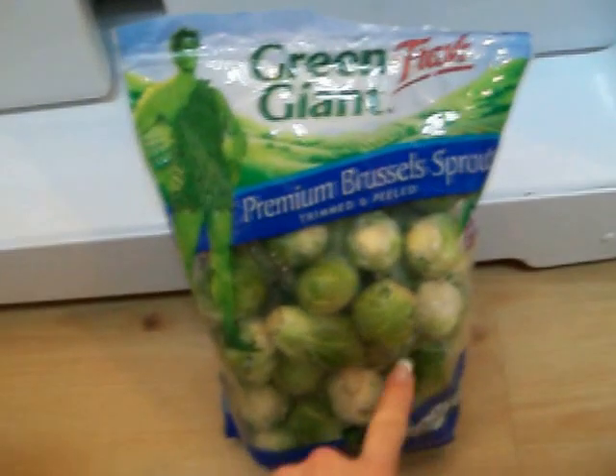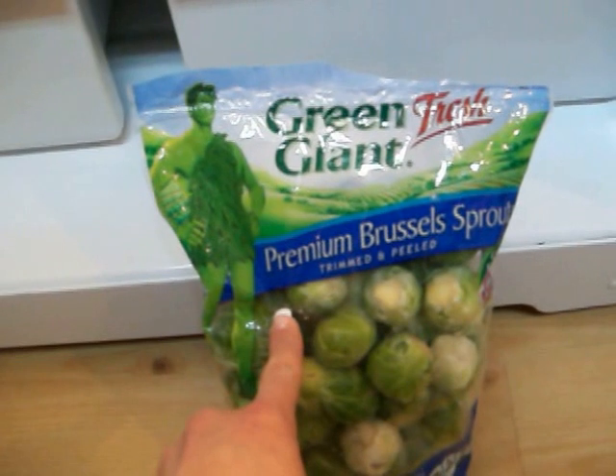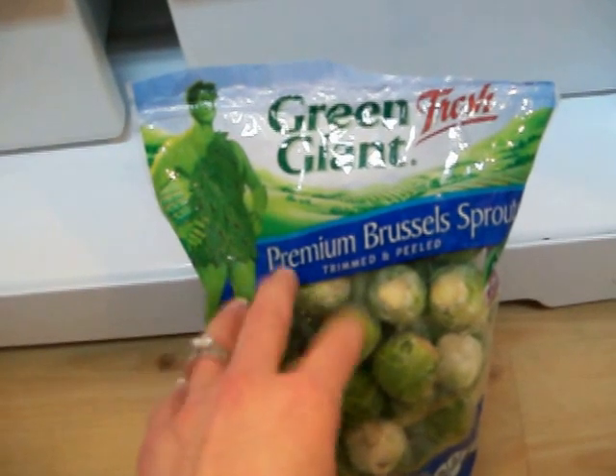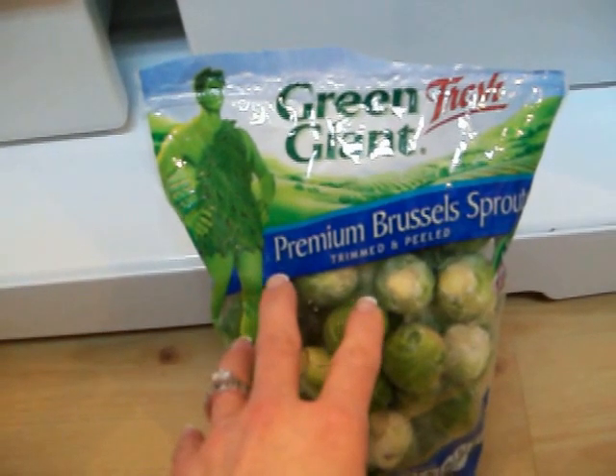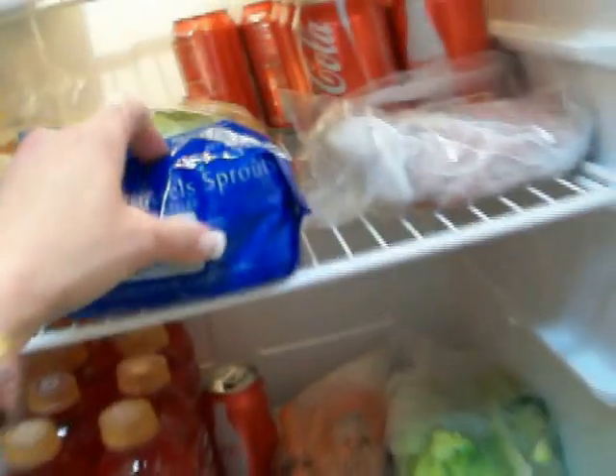What I also use the bacon for is I crumble it up on brussels sprouts — I buy all the vegetables at Costco. I'm going to divide this bag into three portions, steam them, then add onions, garlic, a little butter, salt and pepper, fresh ground, and then add the crumbled bacon. They are awesome, really good brussels sprouts. To freeze them you just want to blanch them — don't cook them all the way. I'll probably divide the bag into three or four servings.